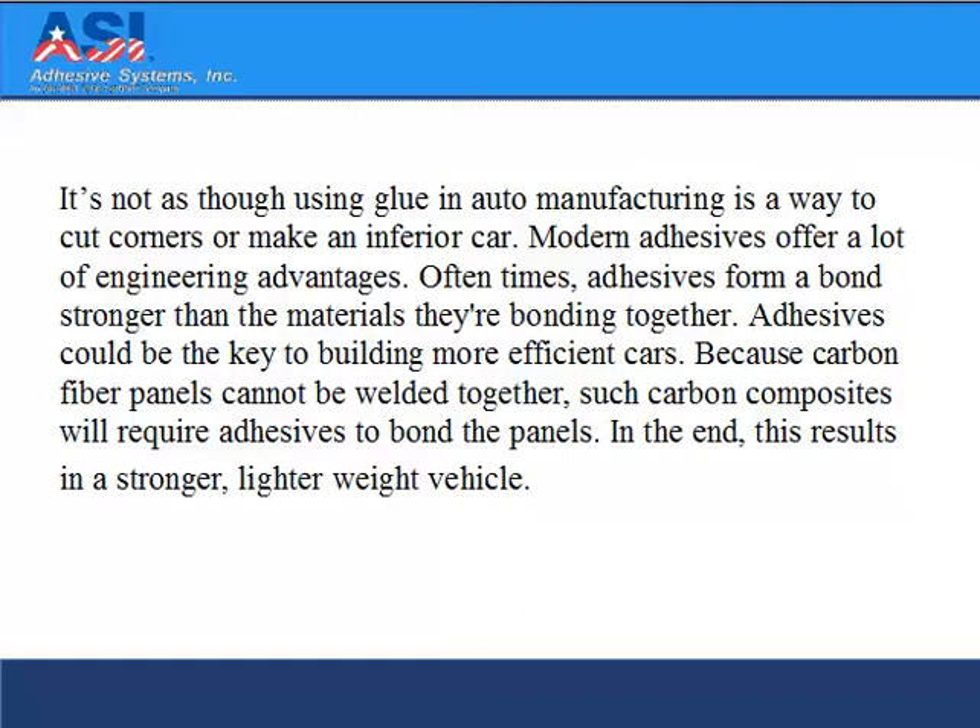Adhesives could be the key to building more efficient cars. Because carbon fiber panels cannot be welded together, such carbon composites require adhesives to bond the panels. In the end, this results in a stronger, lighter weight car.